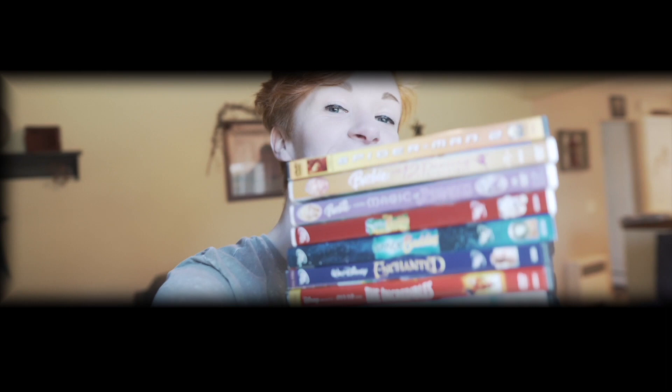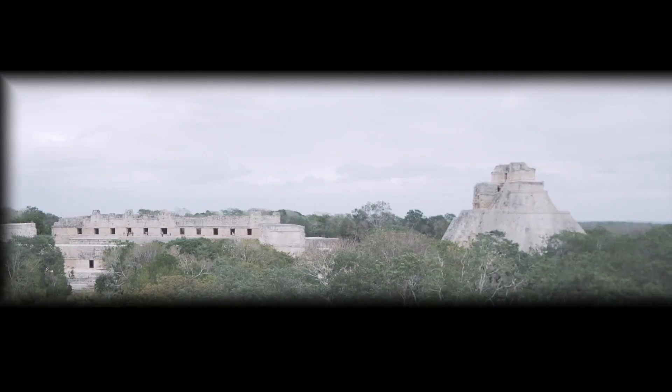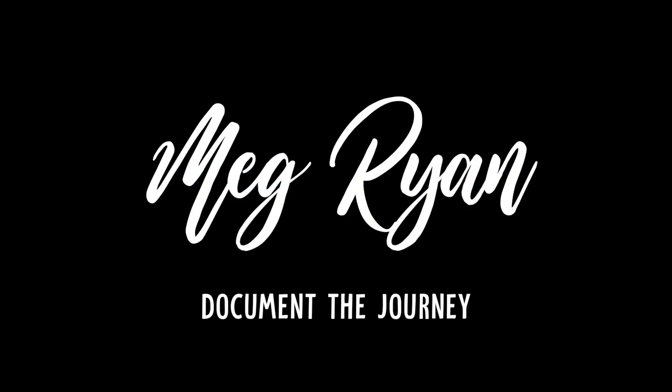Or is there another one that you guys use that you think is better? Welcome back to another video. For those of you that don't know me already,